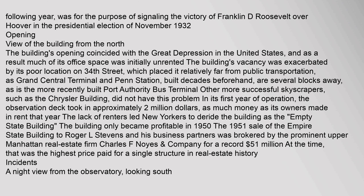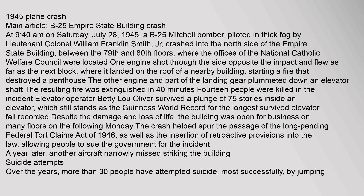In 1945, a B-25 Mitchell bomber, piloted in thick fog by Lieutenant Colonel William Franklin Smith Jr., crashed into the north side of the Empire State Building between the 79th and 80th floors, where the offices of the National Catholic Welfare Council were located. One engine shot through the side opposite the impact and flew as far as the next block, where it landed on the roof of a nearby building, starting a fire that destroyed a penthouse. The other engine and part of the landing gear plummeted down an elevator shaft. The resulting fire was extinguished in 40 minutes.